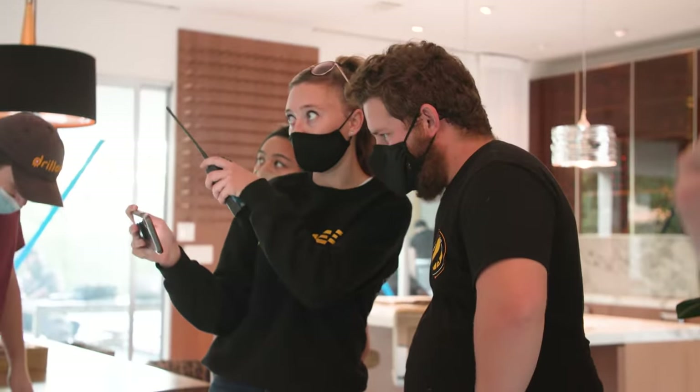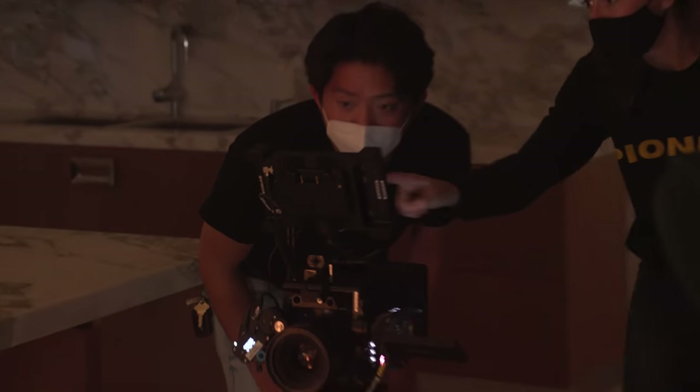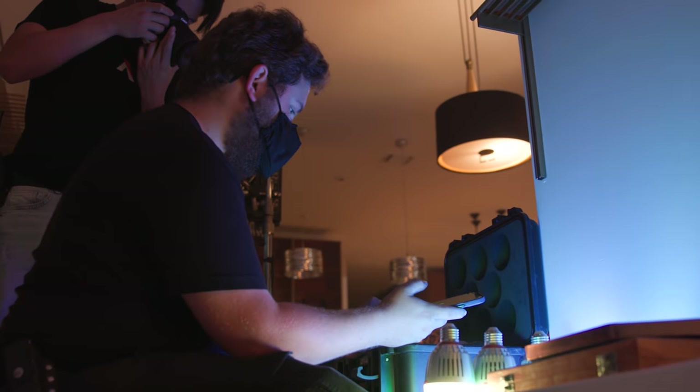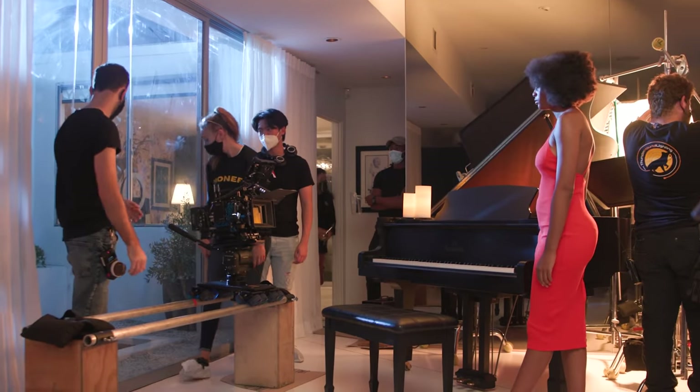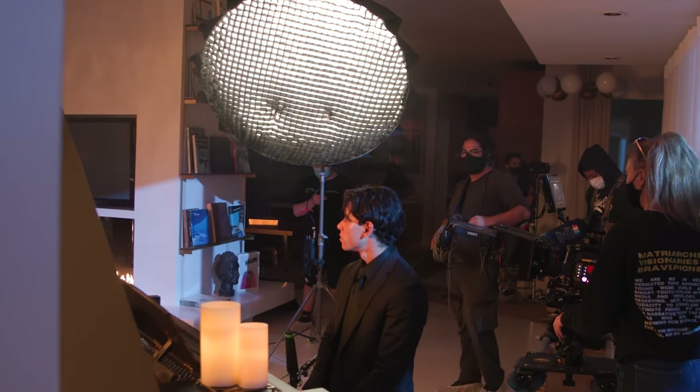Thank you so much, Alyssa, for being here. Thank you for putting the scene together. If you had any advice for up-and-coming DPs, what would that be? I guess I would say it's always important to go into your projects as prepared as possible, but also prepare for your plans to change and be okay with that flexibility. If you're enjoying this content, please follow Aputure, subscribe to this channel, and follow Aputure on social media. You can follow Alyssa on Instagram at Alyssa_Rooney. Happy shooting, everybody.